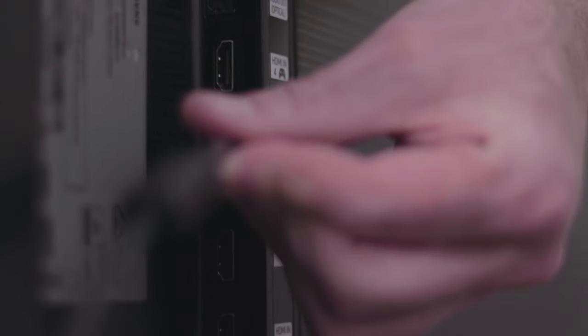If the problem is still there, try replacing the HDMI or optical cable, or unpairing and re-pairing to the soundbar, as there may be some interference causing this issue.